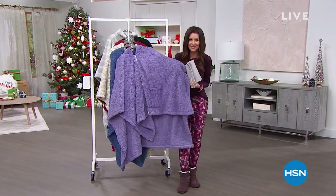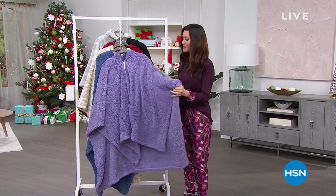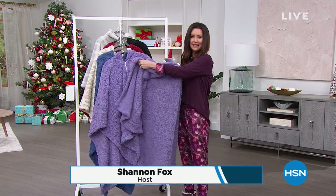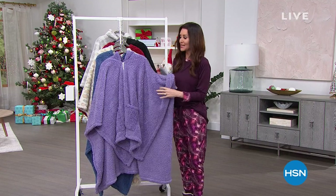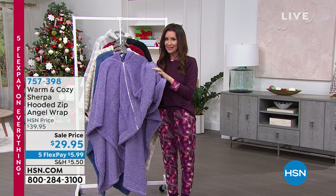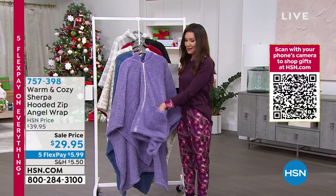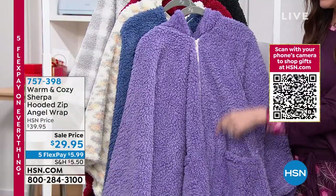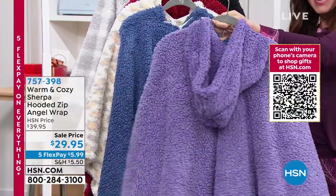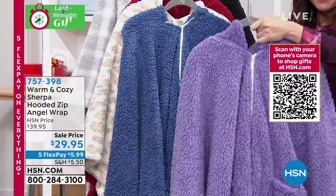Tis the season for angel wraps. This is the coziest angel wrap I've ever seen. If you're wondering what an angel wrap is, it's basically like a wearable blanket that is one size, but it's got the perfect weight so it just drapes over your shoulders. This is a great roomy size, and it's Sherpa on both sides. It's so snuggly — it literally looks like you're wearing a teddy bear. It's got great pockets. This is a zip-up angel wrap with a hood, and it's faux Sherpa, warm and cozy faux Sherpa, which is dreamy on both sides.